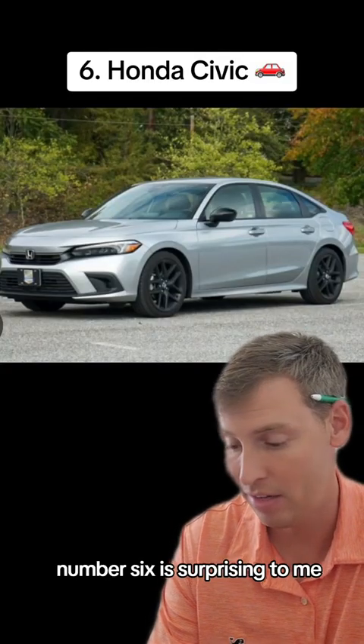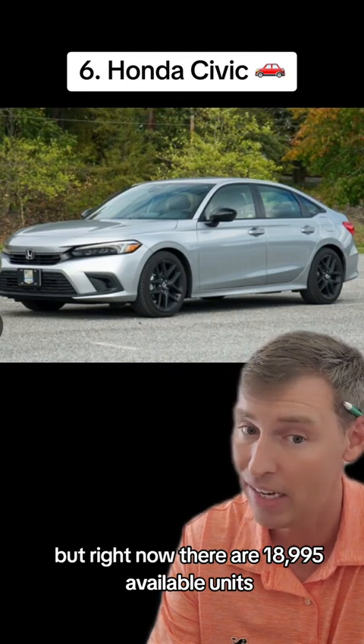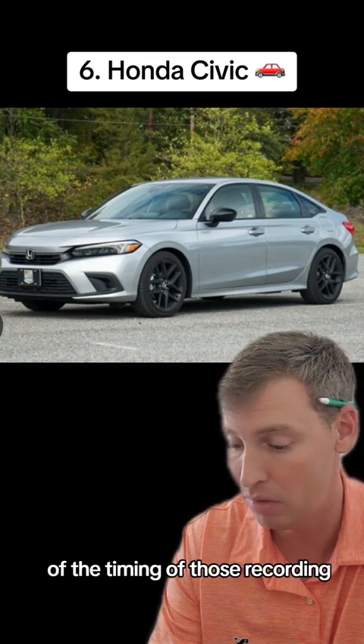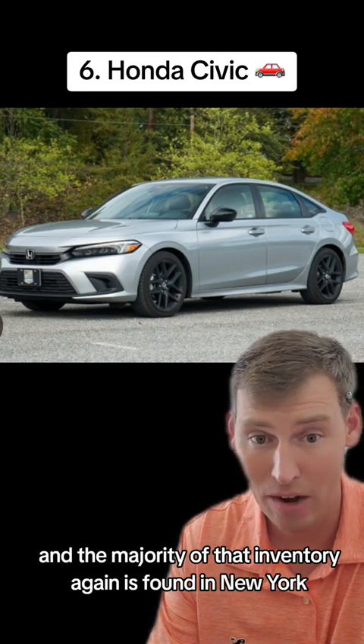Number six is surprising to me — that is the Honda Civic. But right now, there are 18,995 available units at the time of this recording, and the majority of that inventory is found in New York.